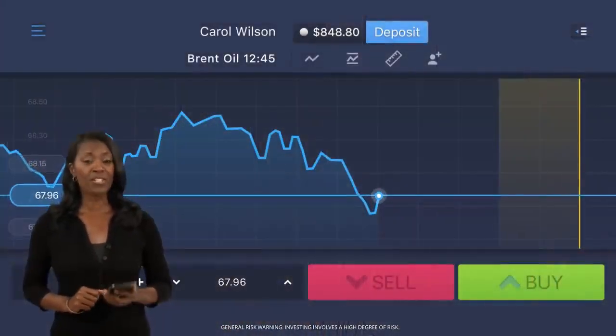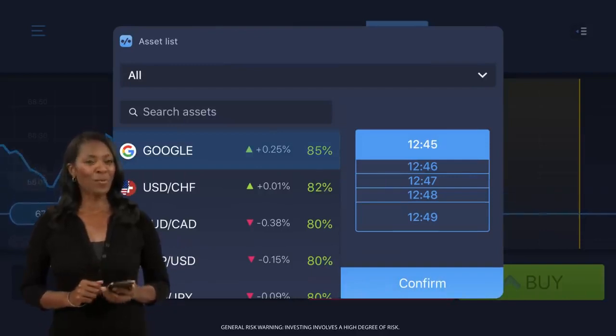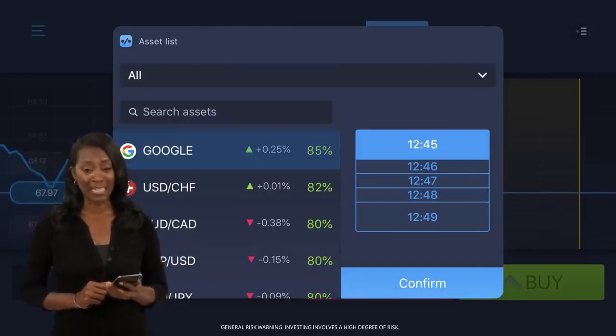Hey everyone! I make money trading online with ExpertOption. Let me show you how. First, choose your asset and closing time. I'm going with Google Stocks on a one-minute expiry.